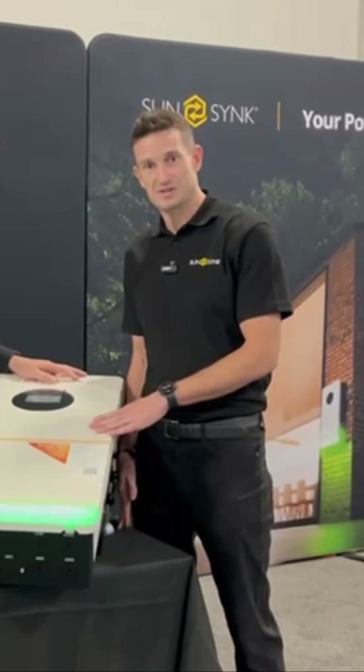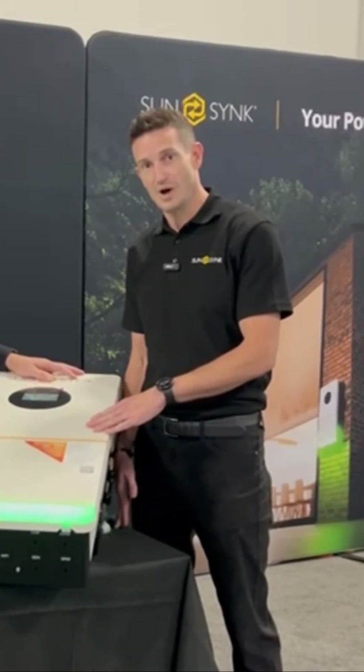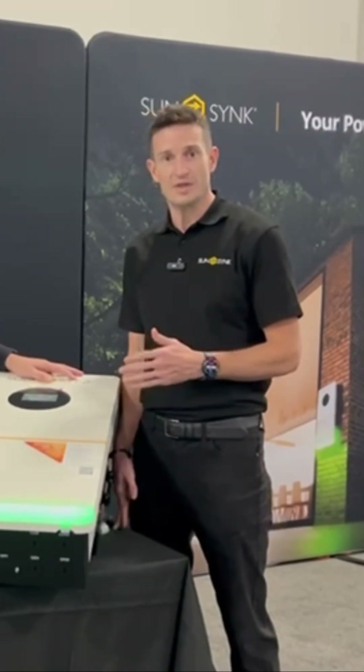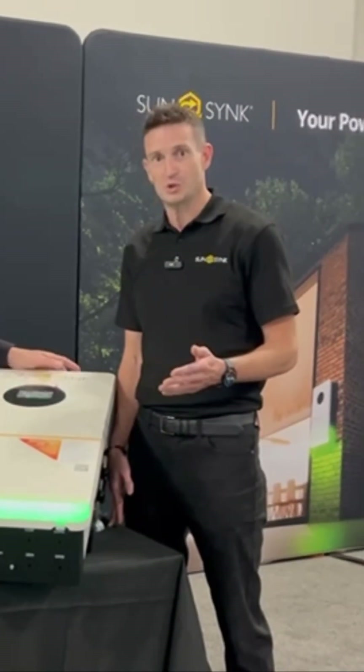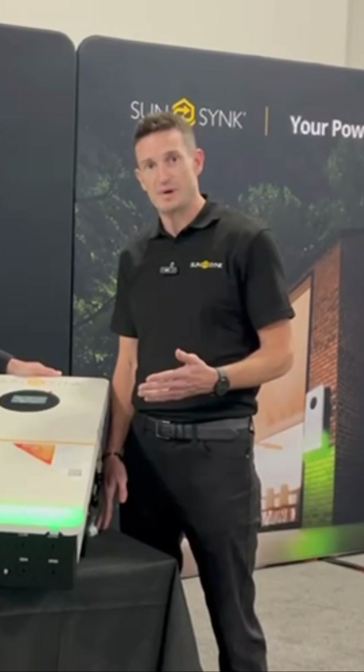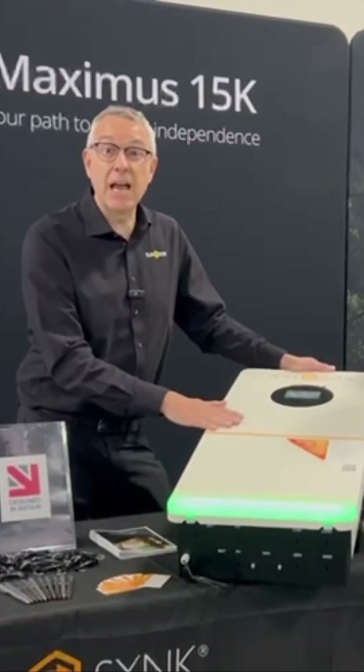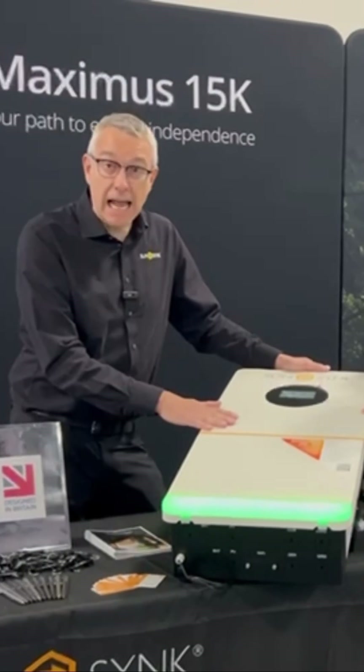We're here to introduce the Maximus. It is a 15 kilowatt hybrid inverter, IP65, works on grid and off grid with any type of application input — solar, wind turbine, or just as a backup power supply. It also works with backup generators. Visit us at stand 4045 at the show — looking forward to meeting you.